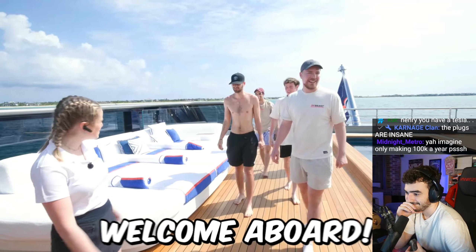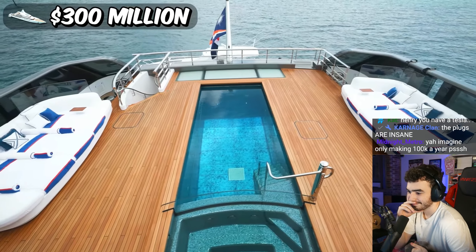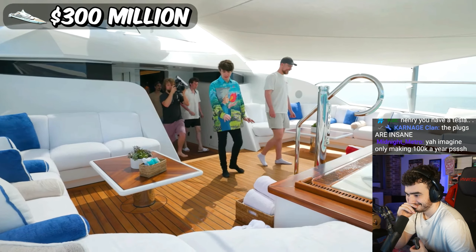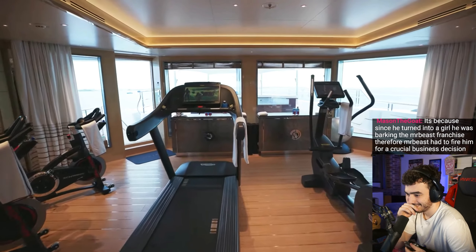This is the $300 million yacht, and it has over 50 crew members waiting on your every request, tons of luxurious rooms, and nine master bedrooms. Welcome aboard. I literally can't see the top of the boat from here. We are the 69th largest yacht in the world. That is crazy. There are six floors, a massive pool, and a hot tub with a view.